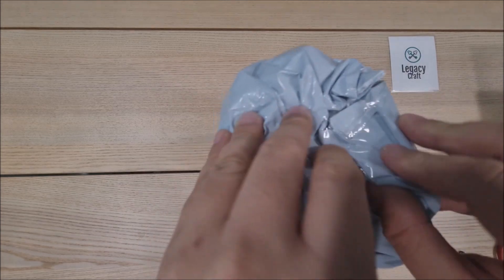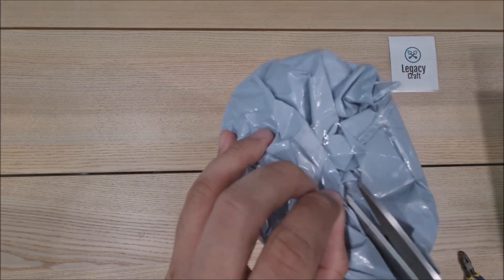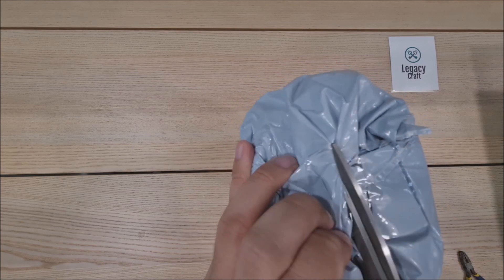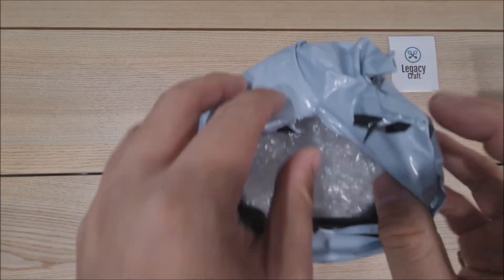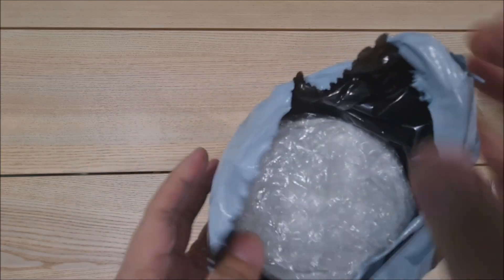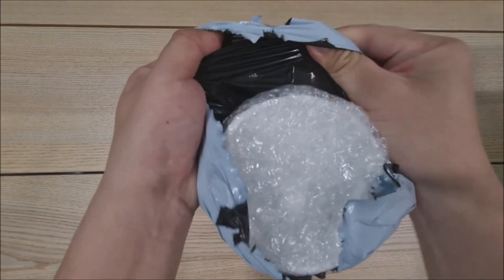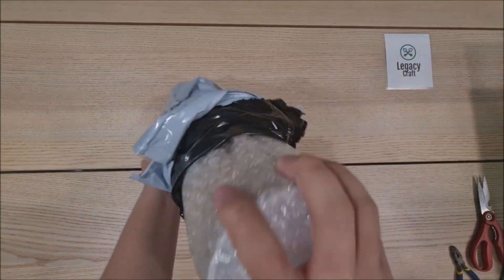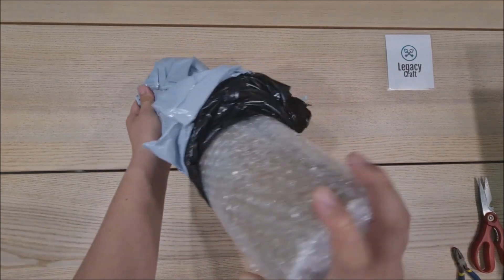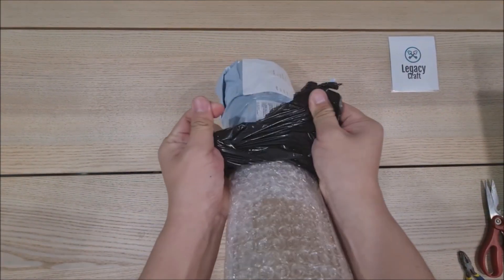My name is Abel and today we have a special delivery — the arrival of a special art print which we're going to open live on this channel to show everyone. This is an amazing piece by one of our beloved artists from Sorcery Contested Realm, Elwira Polikowska, shipped all the way from Poland to Singapore.